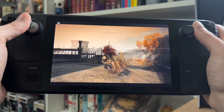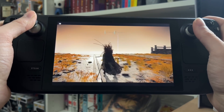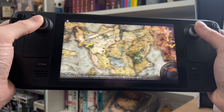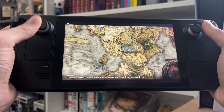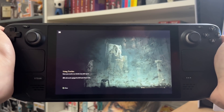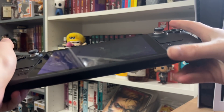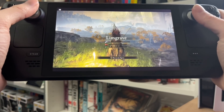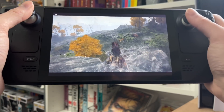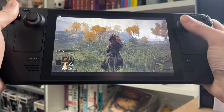Pretty insane — I'm playing Elden Ring, a game that came out a month ago, on a handheld device. Let's check fast travel times — hopping over to the first region of the map. I'm pretty deep into the game but if we jump into the First Steps area we can get some loading time. This is installed on my SSD — I've got the 512GB model, which has the anti-glare screen, and I also have a 512GB micro SD card installed as well.